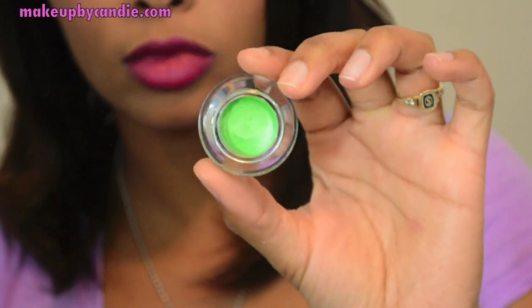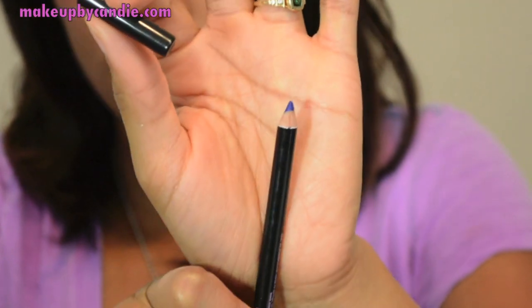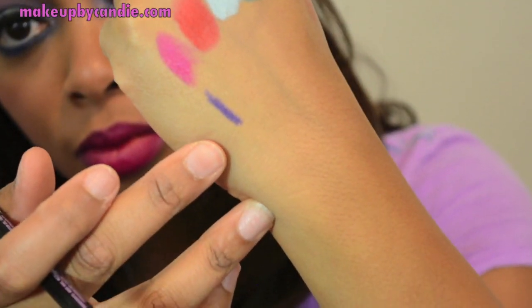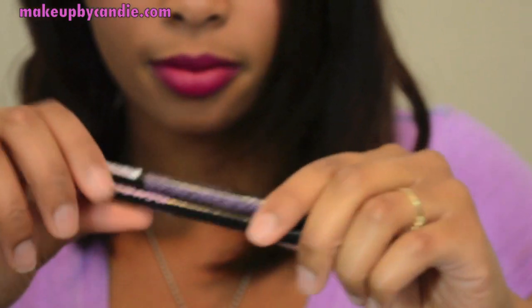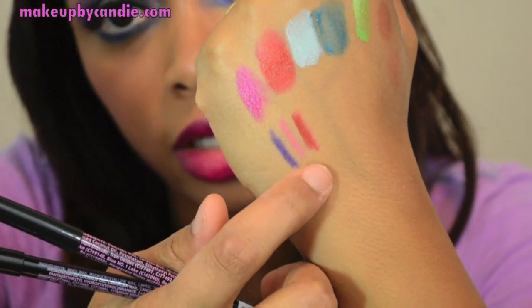I got a cream eyeshadow in Beaming the Line — I thought it was going to be more matte when I ordered it, but it's more of a frost. I got one eye and eyebrow pencil, also by Clean Color, in Violet — that one's super pigmented. And I got two lip liner pencils: one in Rose and one in Deep Red.